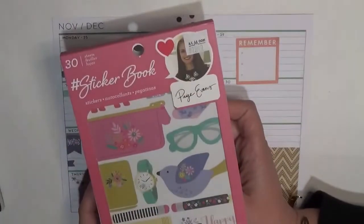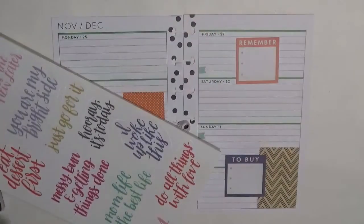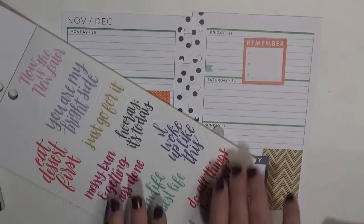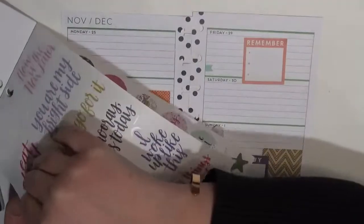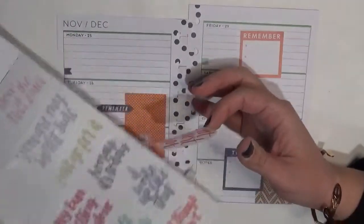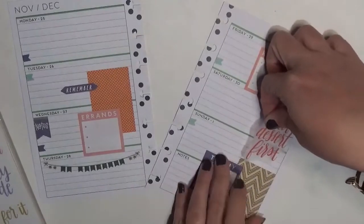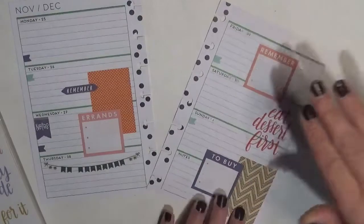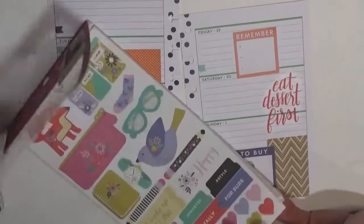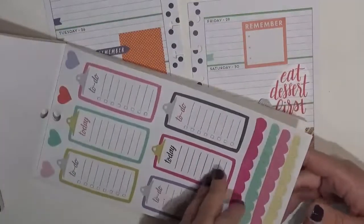This is the Page Oven sticker book from American Crafts and I just started flipping through it trying to see if I could find something. There is this quote — it's a clear sticker — it says 'Eat Dessert First.' Could there be a more perfect spread to use it for than Thanksgiving? I'm not going to put it on Thanksgiving itself, but I've got all this space over here, so this is where I'm going to stick it on Saturday. There are florals in here and some other cute things — that fox was adorable but it's just a little too big.